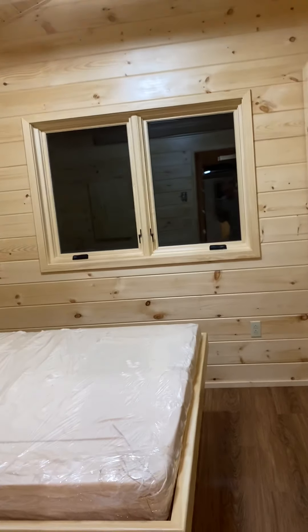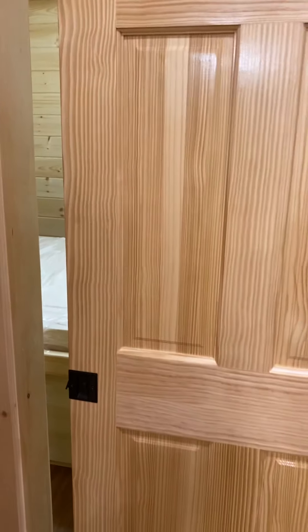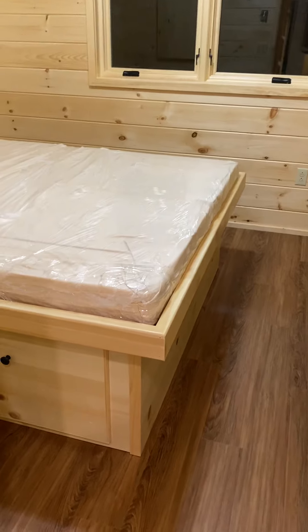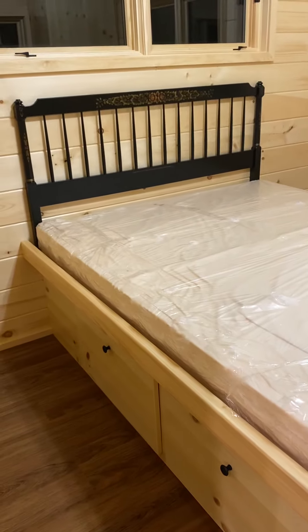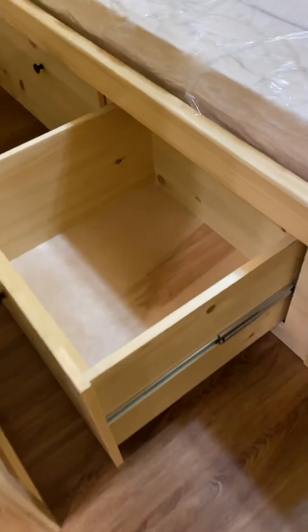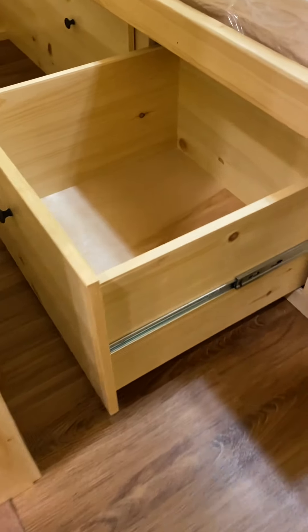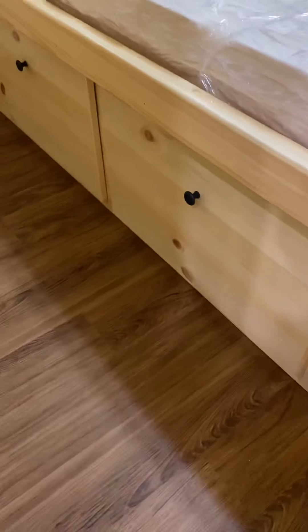Then we go into a room where we have a pocket door that closes and swings open. There's a built-in queen-size bed — the mattress and headboard were supplied and we attached them. Underneath the bed, on both sides, there are two big drawers that fully extend and are really deep. You could put comforters or big heavy blankets. There are two of those on each side.